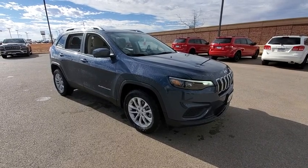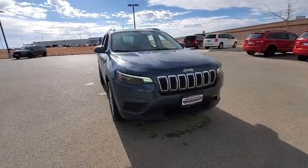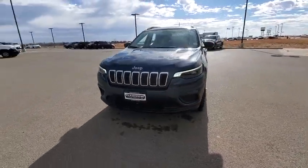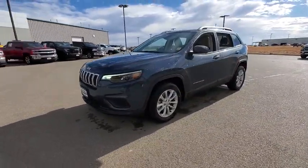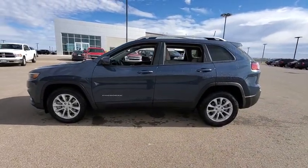Stop by and take a look at the 2021 Jeep Cherokee. The Jeep Cherokee offers superior off-road capability, making it a fine choice for families who venture off-road or vacation in the mountains or other remote areas.